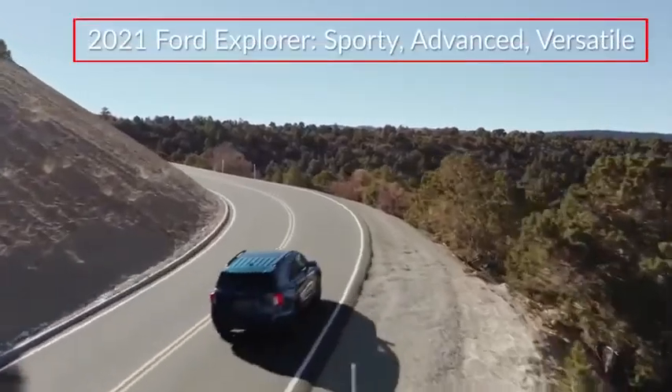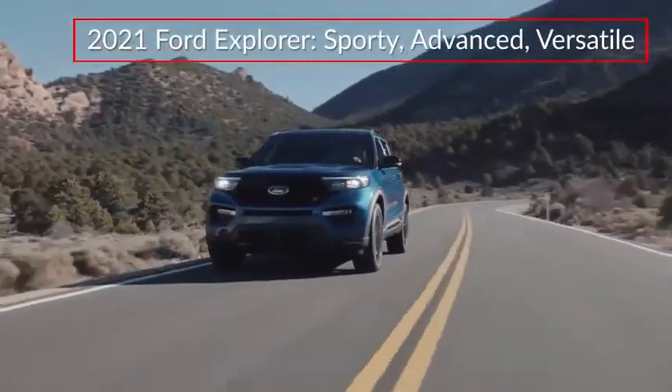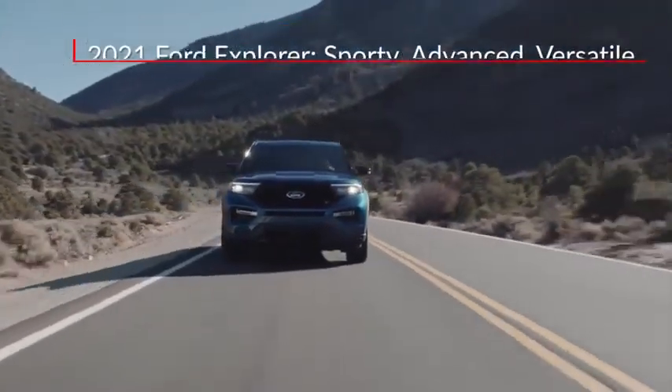The 2021 Ford Explorer delivers sporty performance and advanced technology in a versatile, mid-size sport utility vehicle.